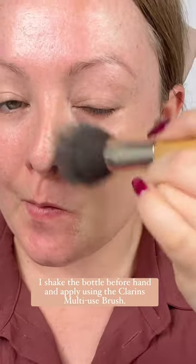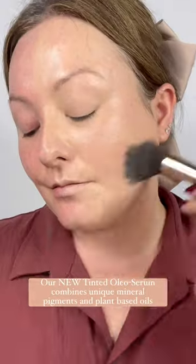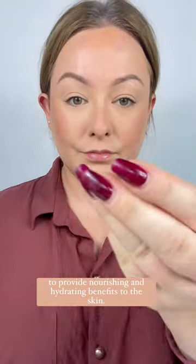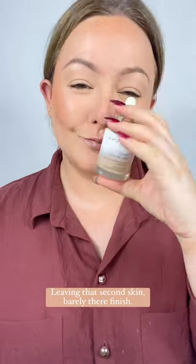I shake the bottle beforehand and apply using the Clarins Multi-Use Brush. Our new Tinted Oleo Serum combines unique mineral pigments and plant-based oils to provide nourishing and hydrating benefits to the skin, leaving that second-skin, barely-there finish.